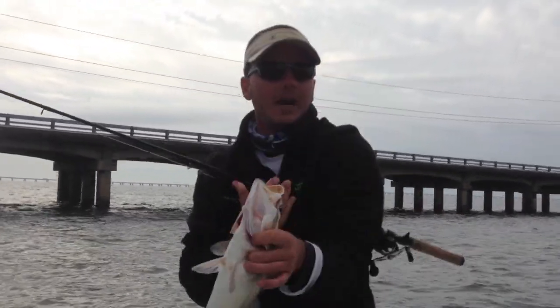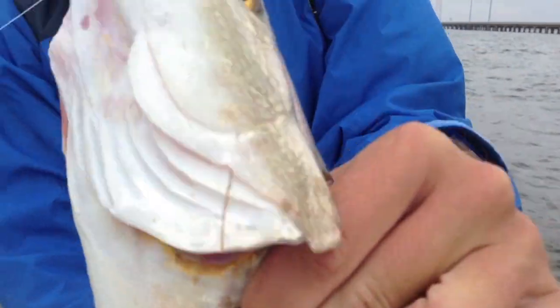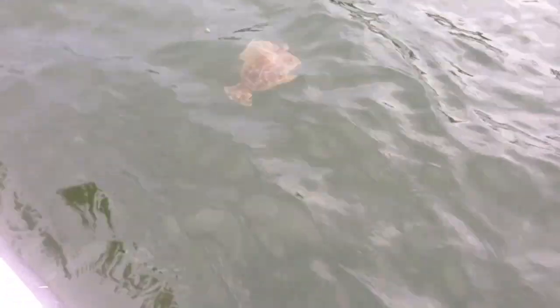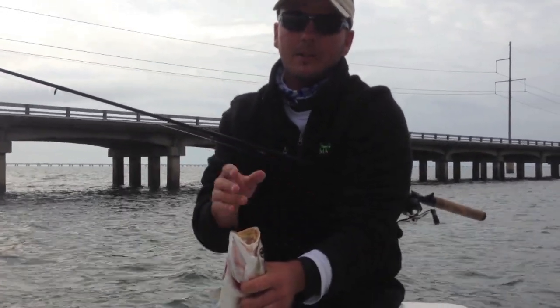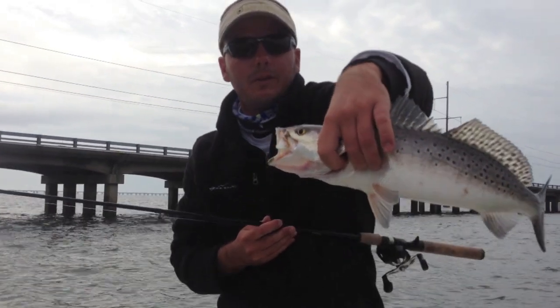What we're doing is fishing the east side on the falling tide for the trout, and then we'll slip over to the west side to try to get a flounder. There are a few trout on the west side, but you want to fish the east on the falling tide and the west on the rising tide for the specks, and always the west side for the flounder.